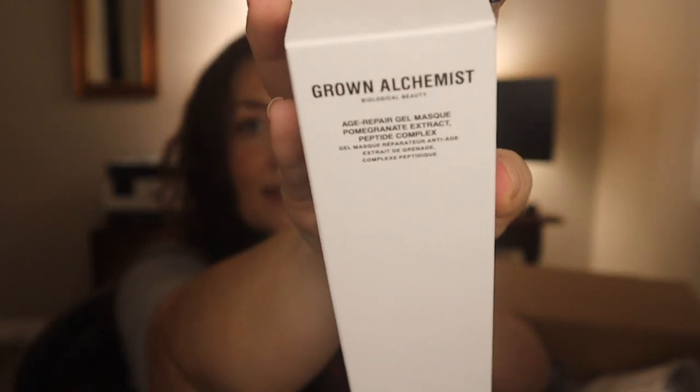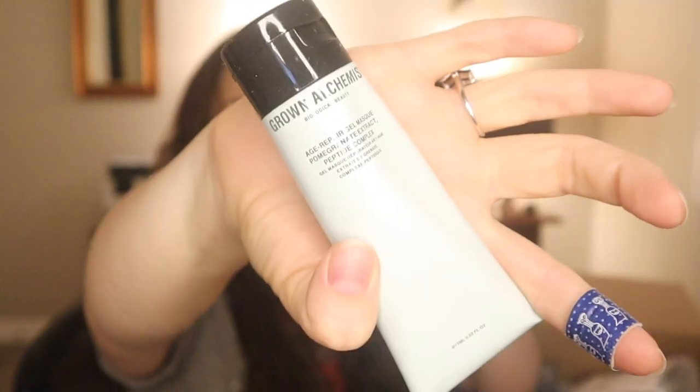This is the Grown Alchemist Age Repair Gel Mask and I really liked this mask when I purchased it in a sale before — maybe a year ago. I've been waiting for it to show up in a sale again. When I had it I didn't think too much of it, I enjoyed using it, but ever since I finished it I missed having it. I don't have any other mask like it. Very simple, typical Grown Alchemist packaging. So I ordered two of these and I'm very excited.